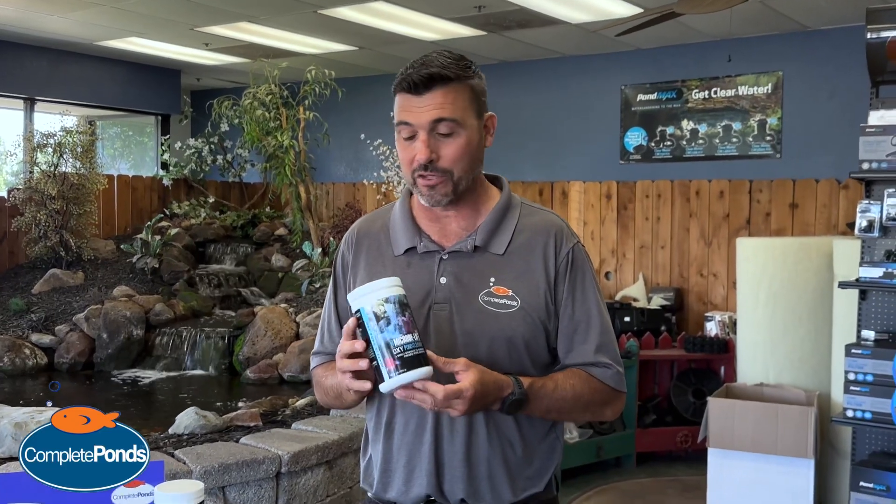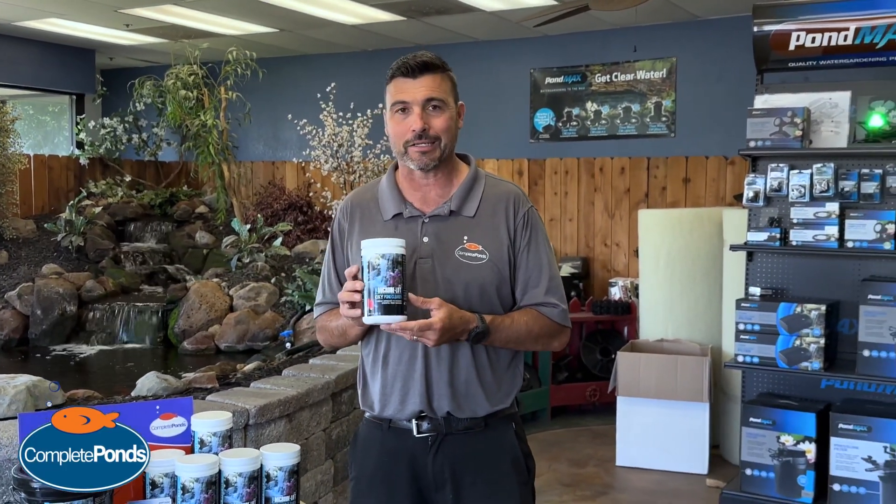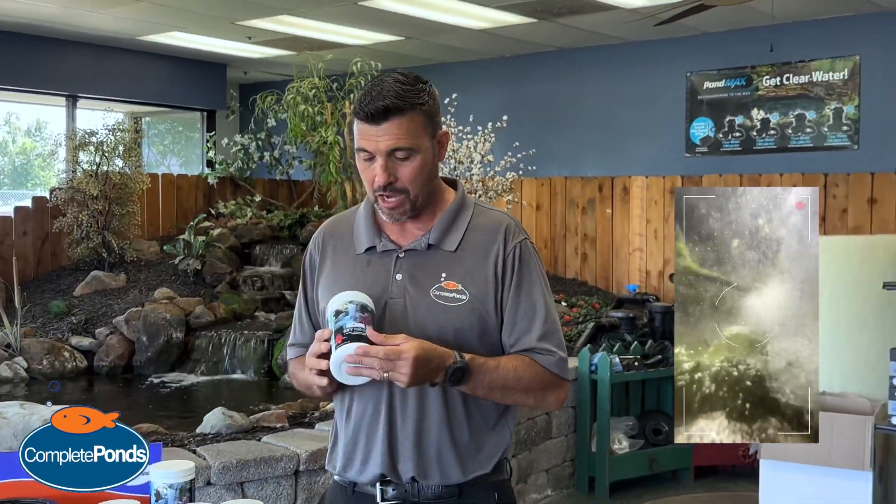Hey there, folks. I just want to show you a new product that we're carrying here at Complete Ponds. It's called Oxy Pond Cleaner. It's a granular algaecide that we use to lift algae up off the rocks. We've been selling it here for a little while, getting big success on it, so I just want to tell you guys about it.